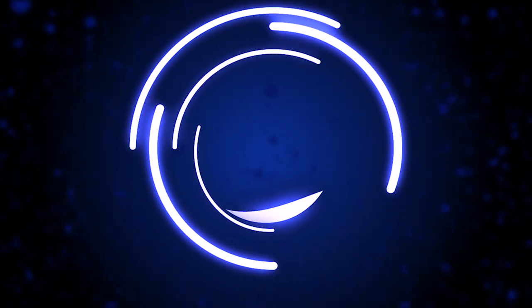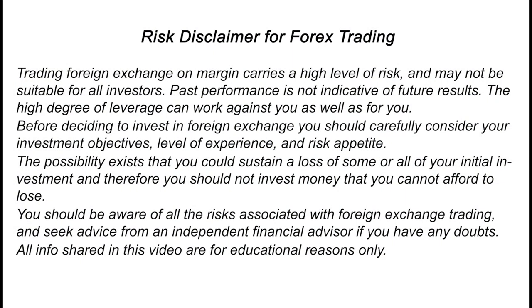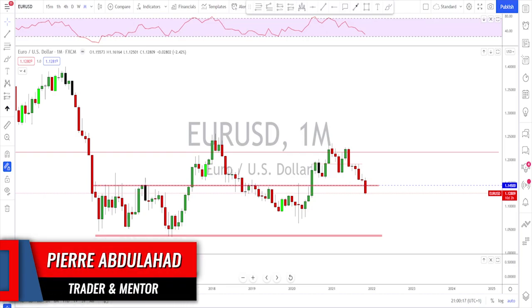Hello traders, welcome to the weekly trade ideas with me Pierre at PAFX. As usual, we're going to take a look at all the majors including gold and oil to help you out with your trading plans for the upcoming week. A big thanks to all of you for the comments and the likes — that's really appreciated.